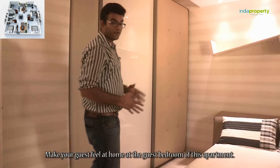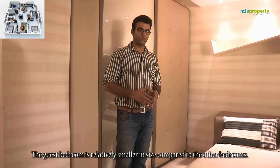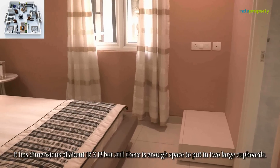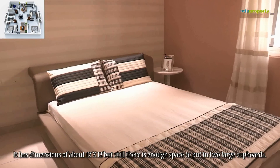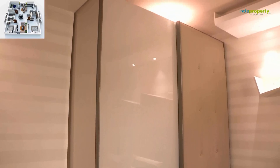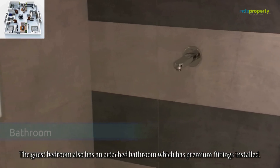The guest bedroom is relatively smaller in size compared to the other bedrooms, with dimensions of about 12 feet by 12 feet, but there is still enough space for two large cupboards. The guest bedroom also has an attached bathroom with premium fittings installed.